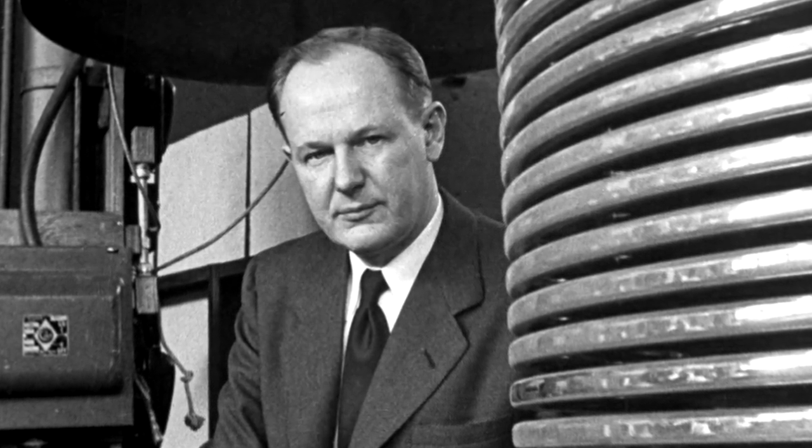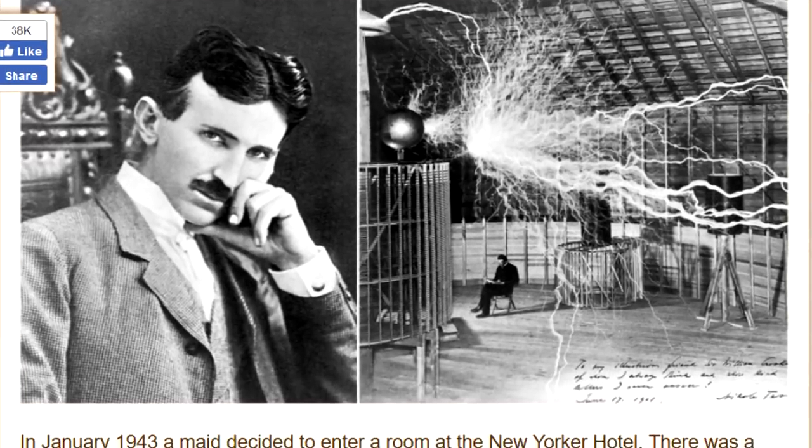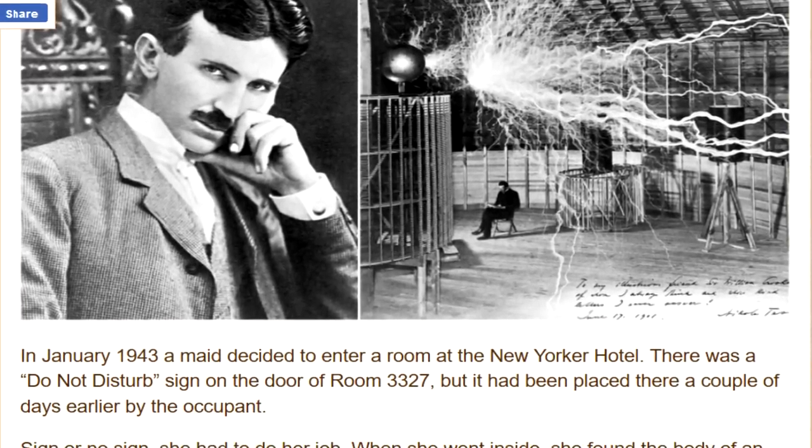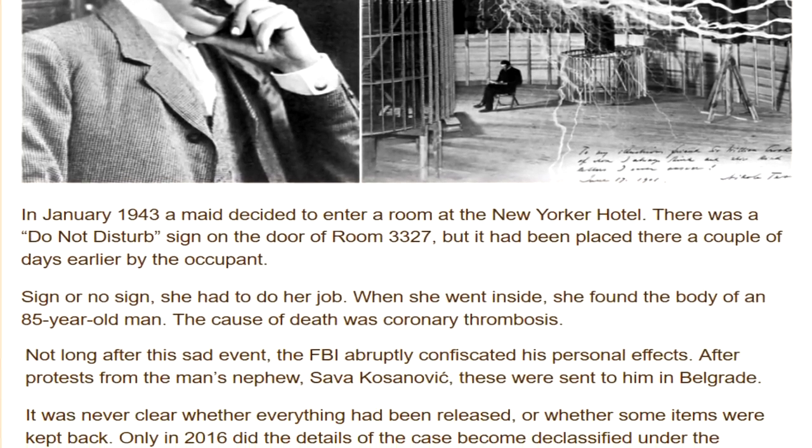Two days later, the FBI seized Tesla's belongings. John G. Trump — President Donald Trump's uncle, a professor at MIT and well-known electrical engineer serving as a technical aide to the National Defense Research Committee — was called in to analyze Tesla's items held in FBI custody. In 2016, the FBI finally declassified 250 pages of Tesla-related documents, which were heavily redacted.